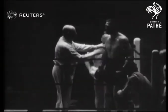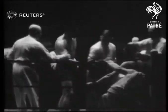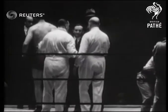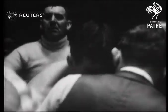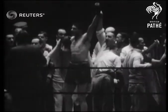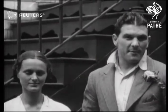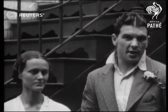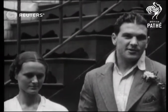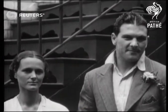The referee has stopped the fight. Ben Ford wins the heavyweight championship of Great Britain and the British Empire. Listen to the applause he's getting. Ford is the winner. I'm very glad that I'm the first South African to win the British and Empire title. I wish to thank the British public for the jolly fine sportsmanlike manner in which they've taken it. Thank you very much.